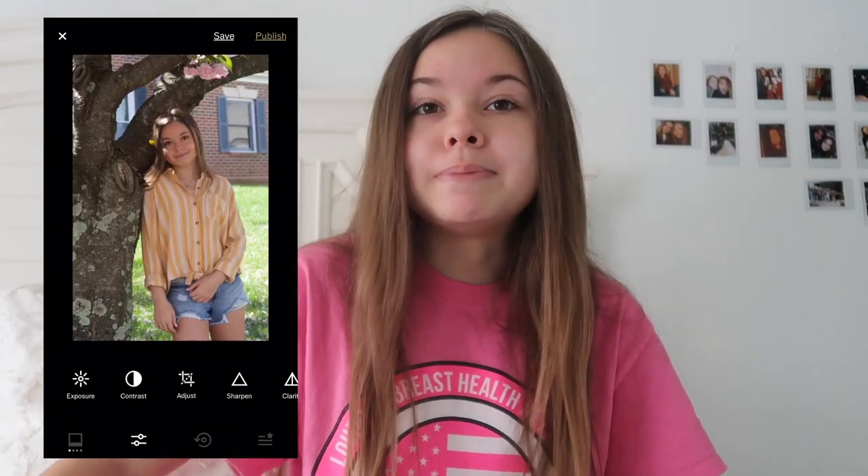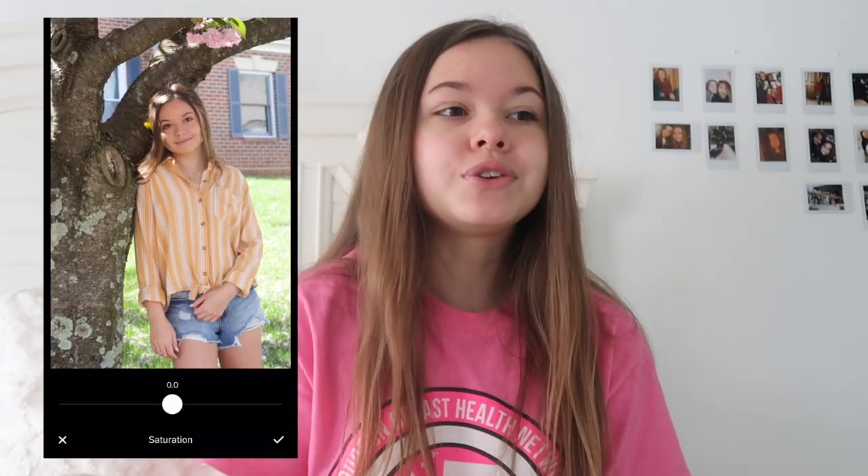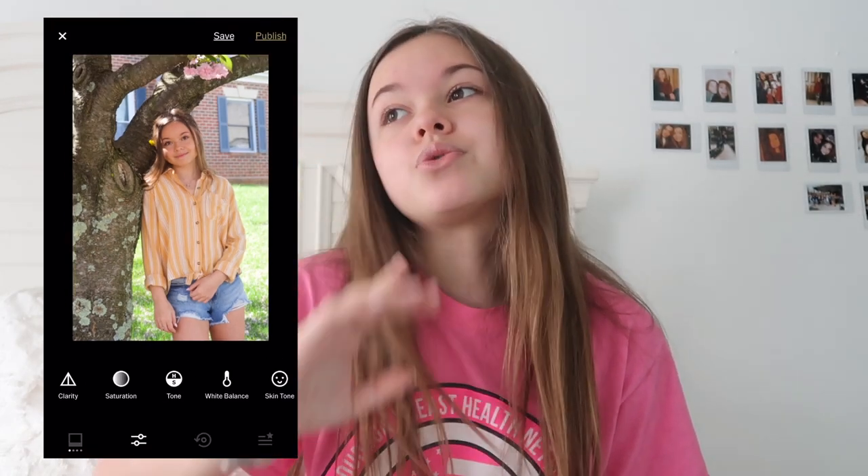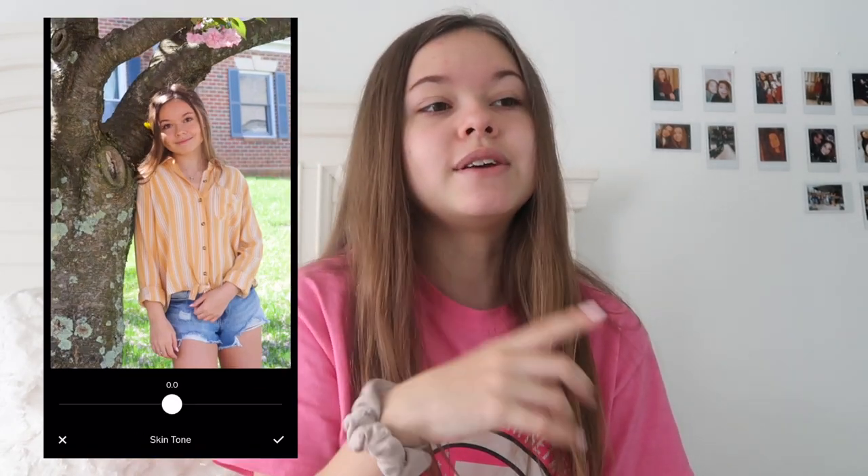A big thing that people ask me about is editing pictures. There are plenty of apps or programs you could use — Photoshop, Pixlr, Lightroom, VSCO, or whatever you want. I personally edit my pictures with VSCO. If you want, you can use the filters or presets it comes with, and using the same filter every time with just minor adjustments can actually make a great-looking feed.